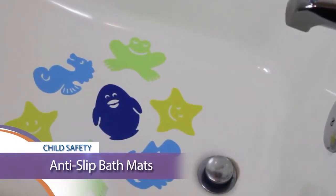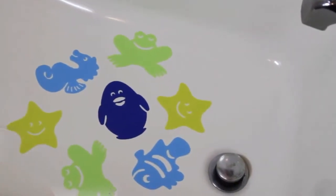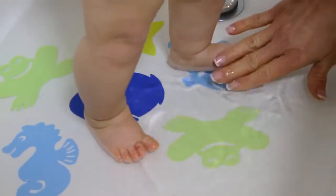Dream Baby anti-slip bath strips are a handy way to prevent accidental slips and falls in the tub or shower recess.